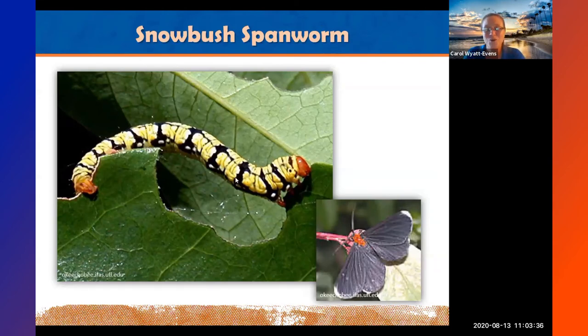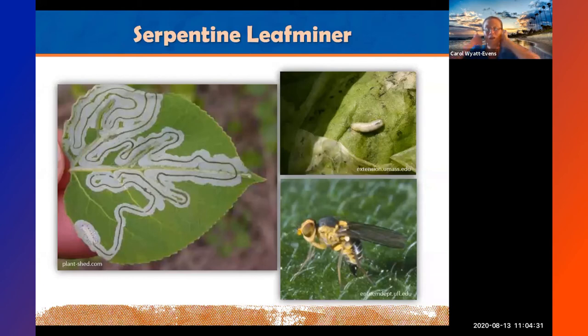The snowbush spanworm will decimate your snowbush — eating it down to the ground. The plant will recover unless eaten over and over again. To reduce impact, don't plant all your snowbush in one clump — spread them throughout the landscape so the moth is less likely to move to all of them. The adult is the white-tipped black moth. They feed only on snowbush, so if you don't want this caterpillar, consider planting something other than snowbush.